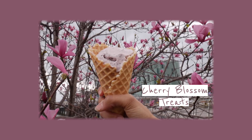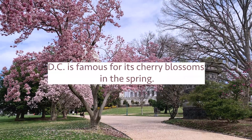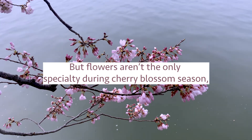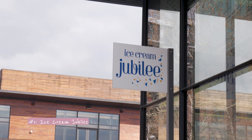I like ice cream. Me too. We are about to go get ice cream at Ice Cream Jubilee. We're going to go check out their cherry blossom flavor, which is called Cherry's Jubilee.